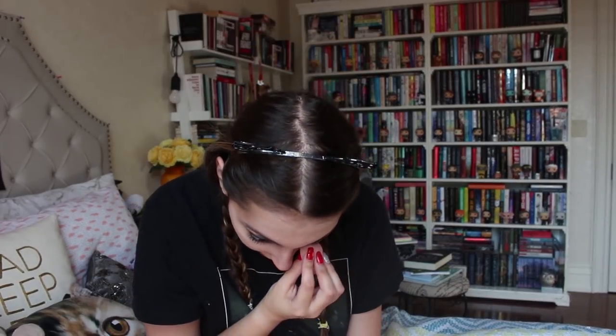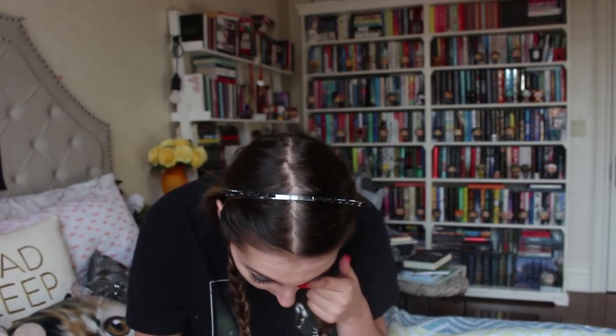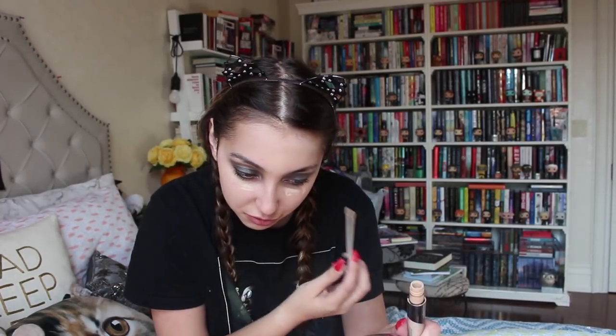Now I'm going to wet my beauty blender. I'm going to be using the Naked Skin by Urban Decay, in the shade 3.25 if you care. I quite enjoy this stuff. I read Heretics Anonymous recently — holy shit. You'll hear more about that in my reading vlog, but I really enjoyed that — it was a fun book.